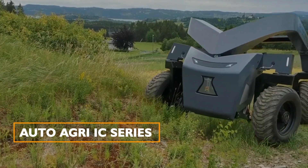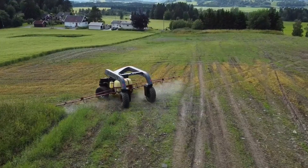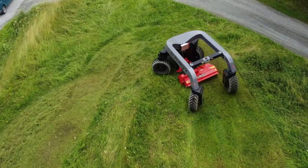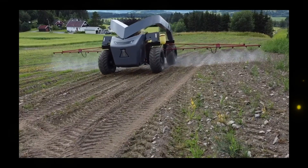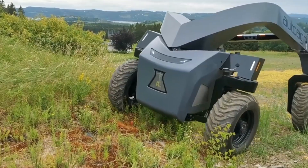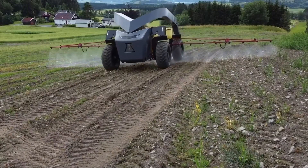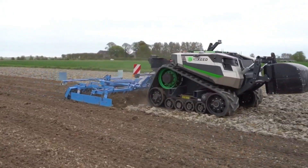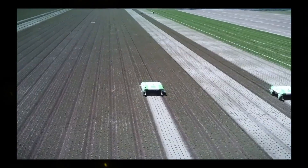AutoAgri IC Series: The AutoAgri IC Series is an autonomous implement carrier with an electric drivetrain designed to reduce running costs, soil compaction, and carbon footprint. It can carry a variety of implements, making it versatile for different farming tasks. With electric and hybrid versions available, it caters to various sustainability needs.